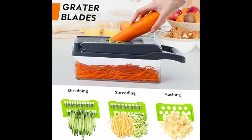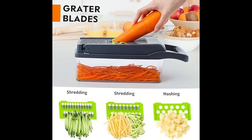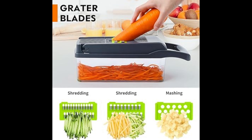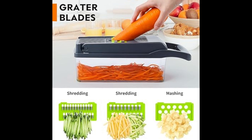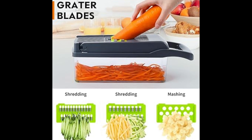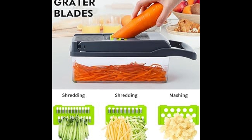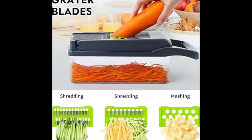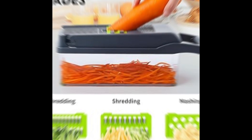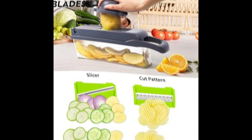It can be easily cleaned in minutes with the matching scrubbing fork, and its compact size allows you to store it almost anywhere. Chopping, mincing, and slicing ingredients like tomatoes, cabbage, onions, and garlic can take a lot of time, but the upgraded vegetable chopper reduces that time significantly, making it easier to add vegetables and variety to your family's meals.